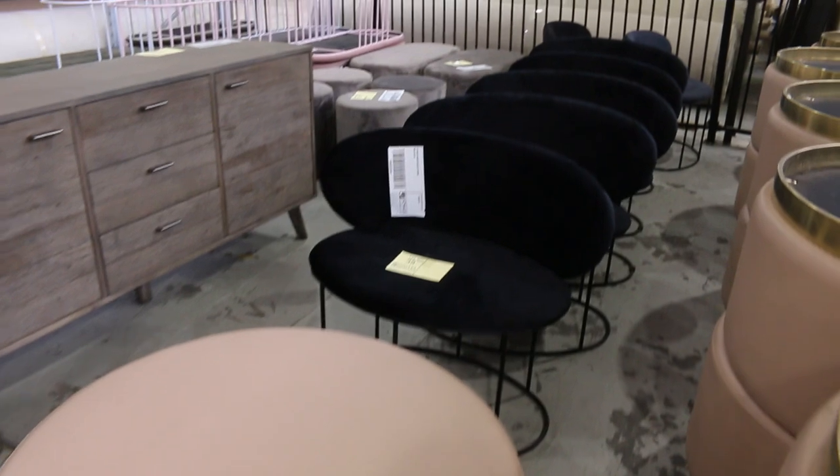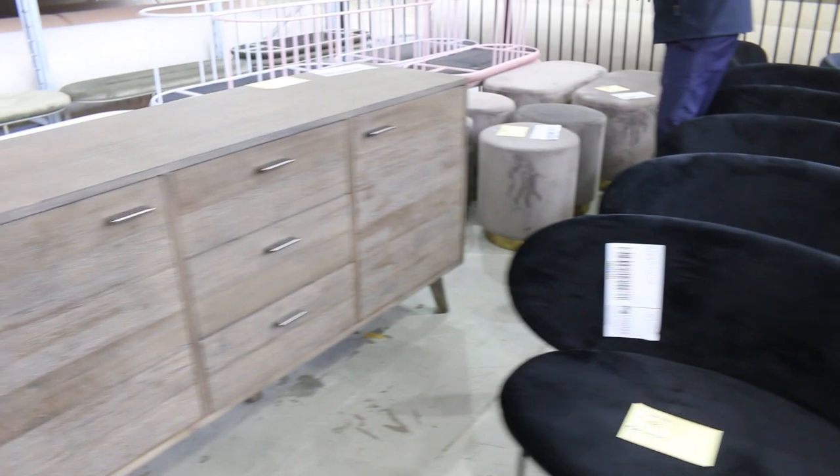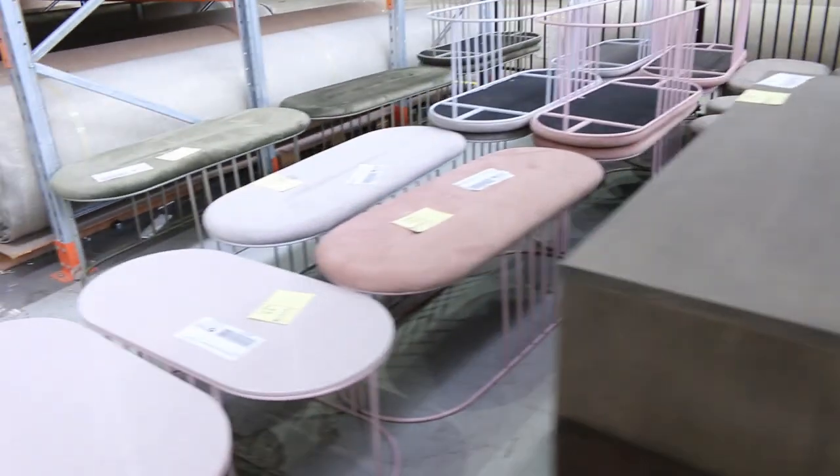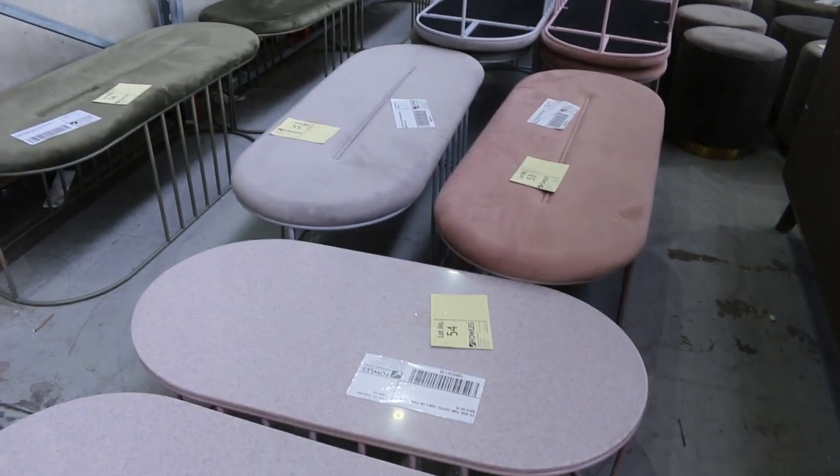You'll see some little black couches over the back there as well — seven of those — and then some miscellaneous bits and pieces, some little powder pink ottomans there, so really good fun, all of that stuff.